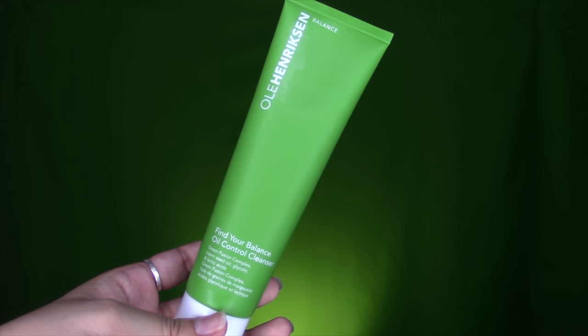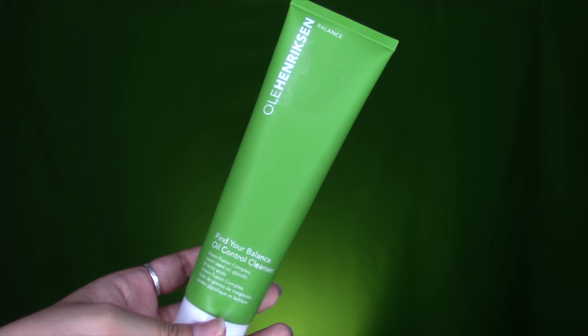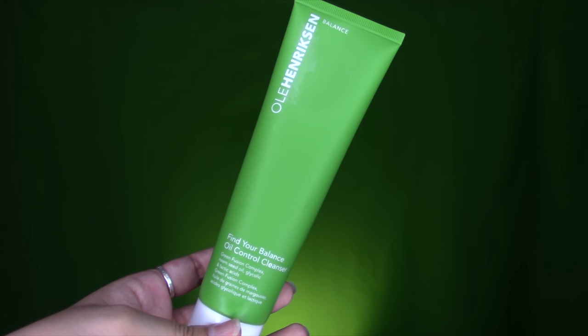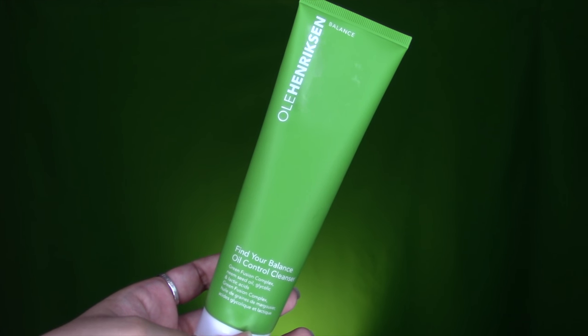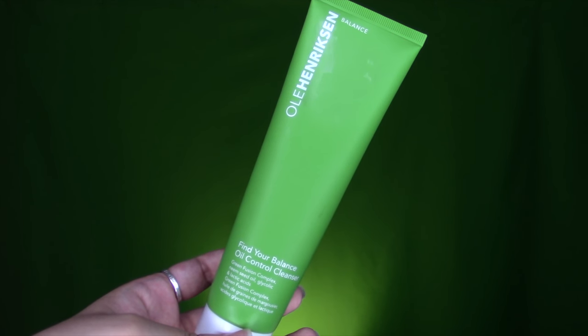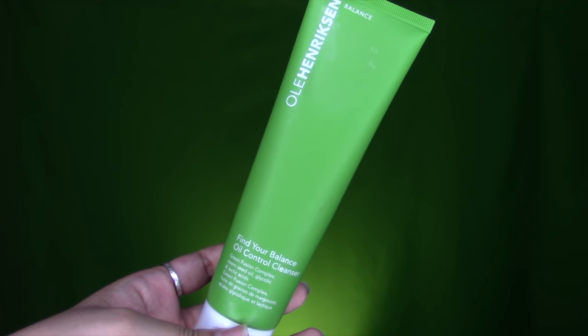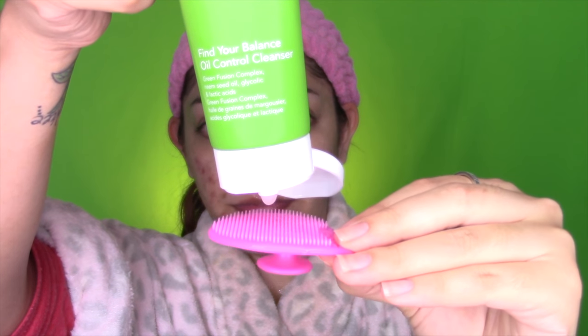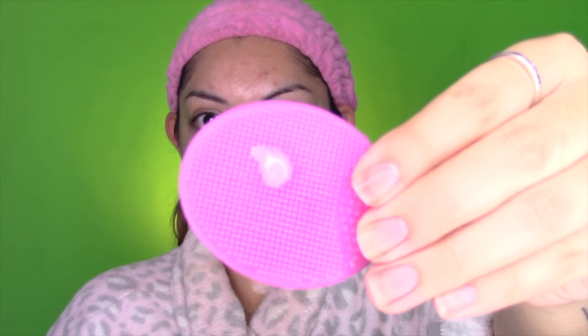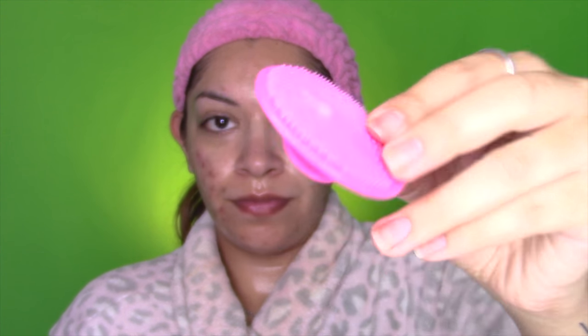First is the Find Your Balance Oil Control Cleanser. It has five ounces and retails for $25. It has a eucalyptus peppermint scent which gives the skin a cooling sensation — this scent is actually all across the line, so I really enjoy it. It's the perfect pick-me-up for the morning and has replaced my previous morning skincare routine. A little goes a long way as I only use a pea-sized amount on my Sephora brand flexible silicone pad — I'll link that down below too.